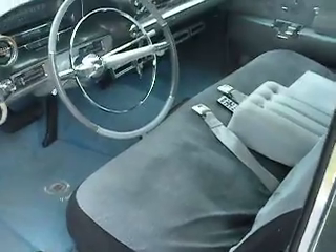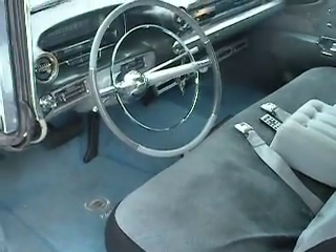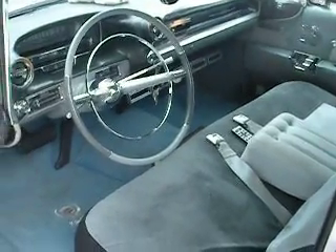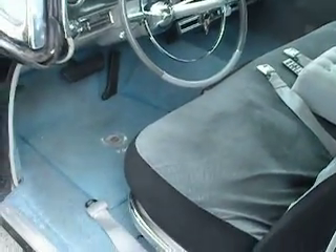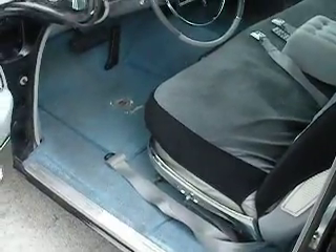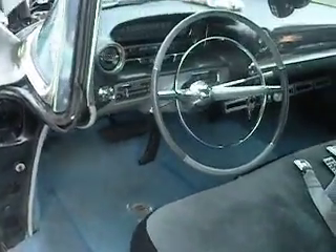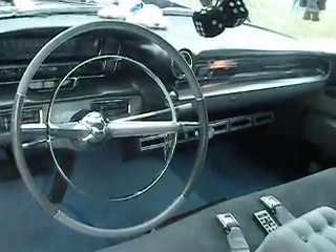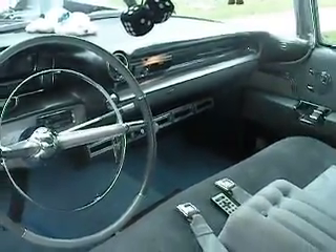That cover's on the seats right now. Gonna put some nice high-backs in there out of a more modern Cadillac — be a lot more comfortable. I replaced the carpet already. That does a fine job for what I want, though. I don't see too many of them floating around here.